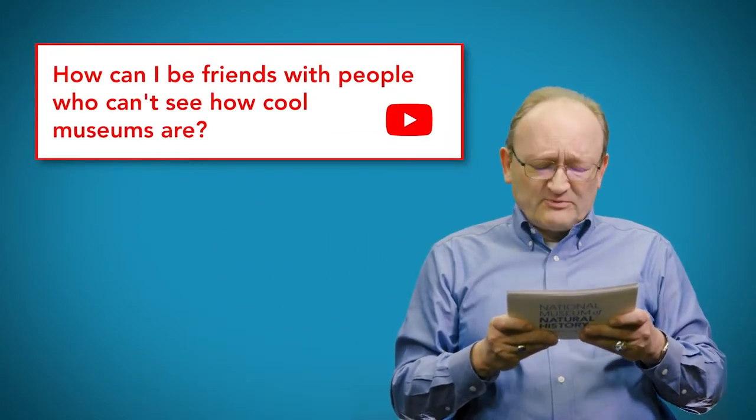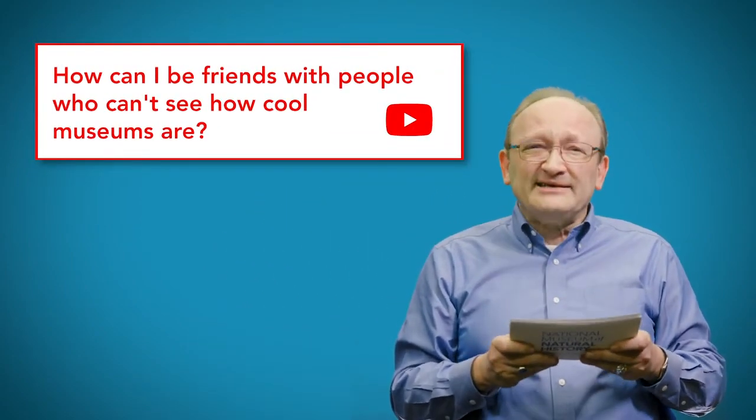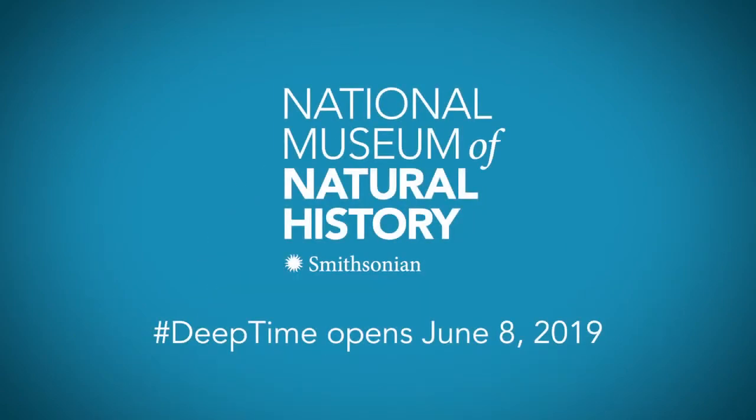Here's a question that has nothing to do with dinosaurs whatsoever. Carol has a personal problem she needs help with and asks on our YouTube page: How can I be friends with people who can't see how cool museums are? Carol, you can't. We don't have any more time today, but please post more questions in the comments below and I'll try to get to them next time. Have a nice day.